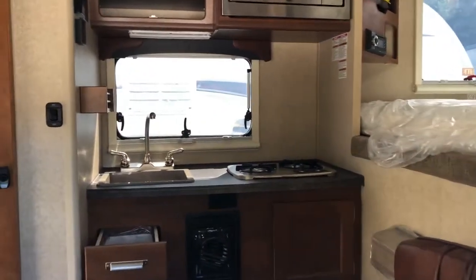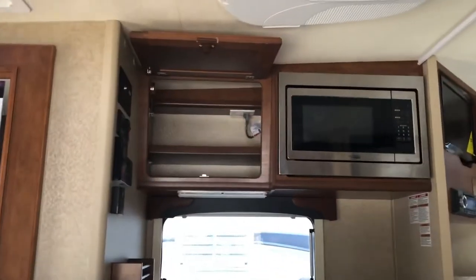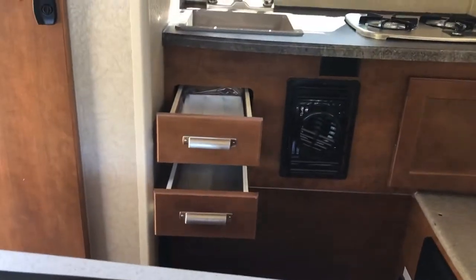The 650 also has a kitchen. Got your sink, stovetop, and microwave, as well as a place to store your spices, silverware, and some towels.